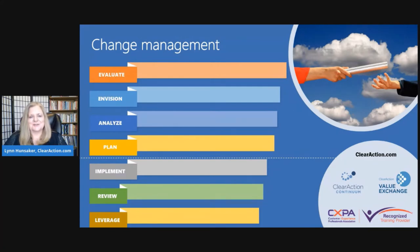The last three phases — implement, review, and leverage — happen in an iterative sense. From week one, week two, month one, month two, month three, you're reviewing and leveraging lessons learned as you go, and revisiting your stakeholder templates throughout all seven phases.